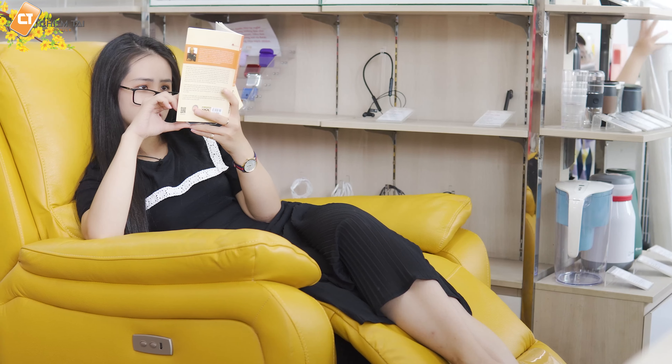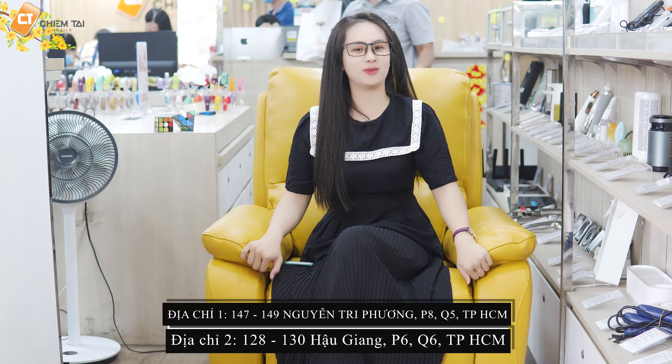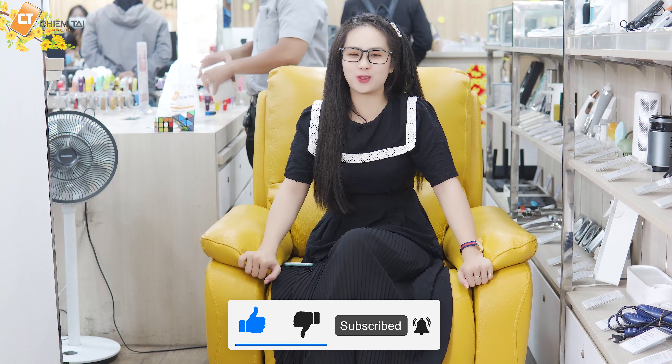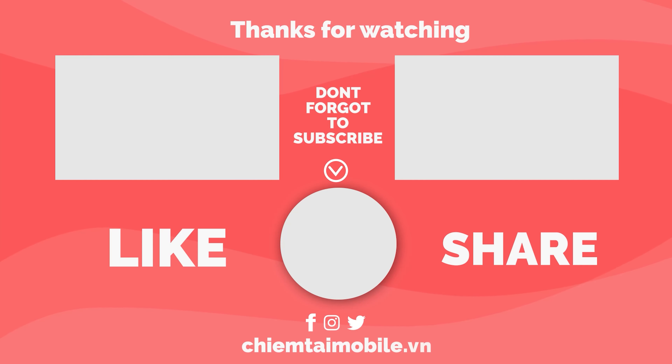Nãy giờ mình cũng đã trải nghiệm cũng như giới thiệu đến các bạn sản phẩm ghế sofa thư giãn này rồi. Đối với mình thì mình cũng khá thích chiếc ghế này — mềm hơn sofa nhưng không bằng nệm. Nói chung là có thể phục vụ được sở thích của mình khi ngồi đọc sách. Hiện tại sản phẩm đang được trưng bày và bán tại cửa hàng Chính Tài Mobile. Các bạn hãy nhấn like và subscribe cho kênh Ghiền Mì Gõ để không bỏ lỡ những video hấp dẫn!